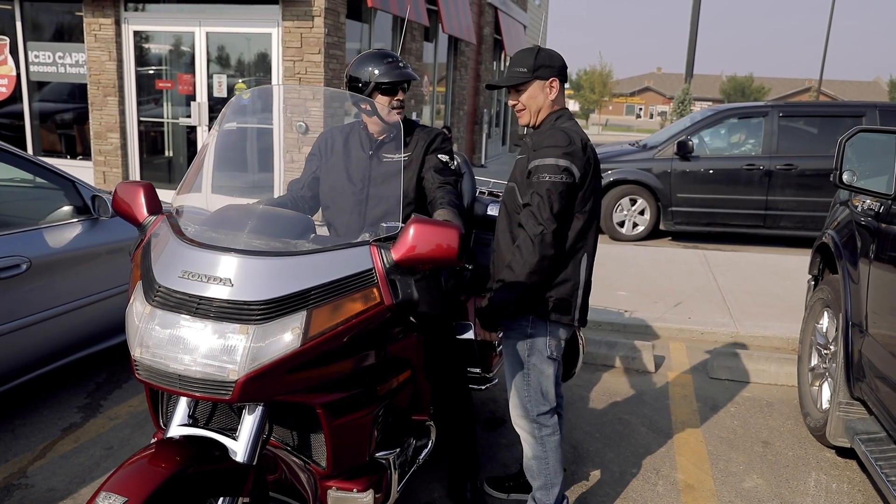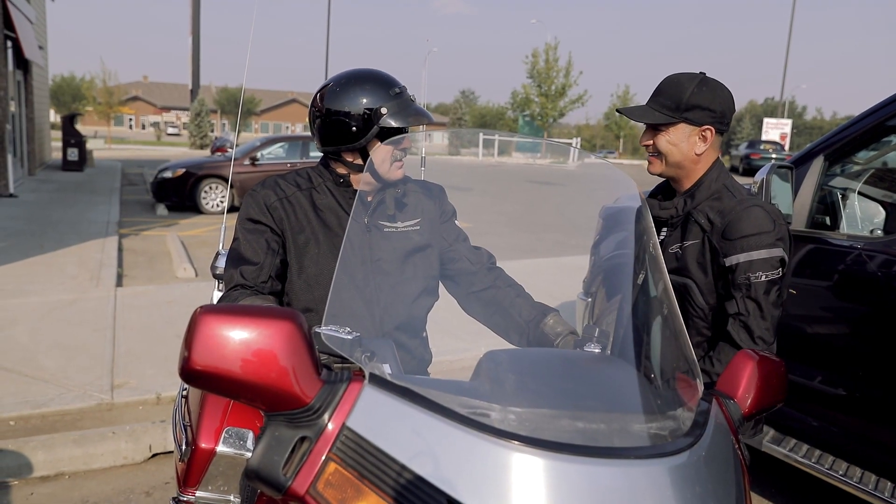Nice bike, what year is it? 93. You want to try 2018? Serious? Yeah. Come on.